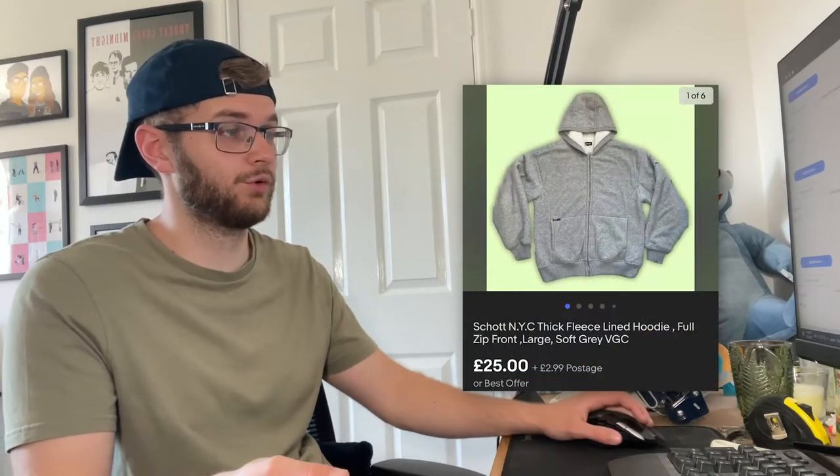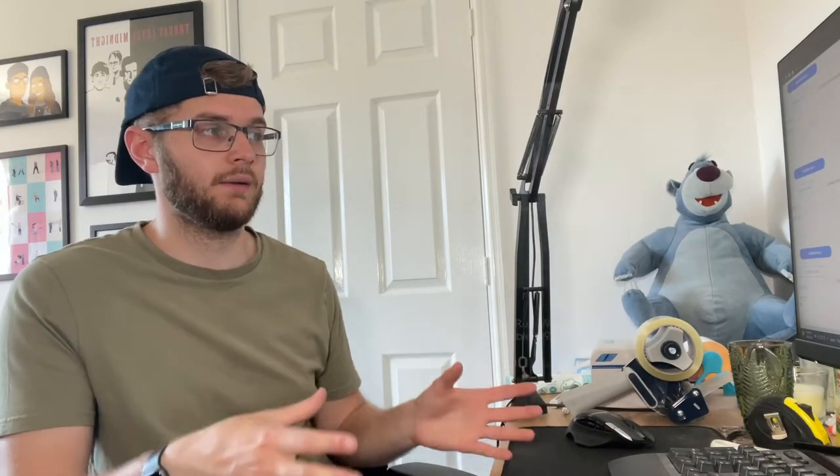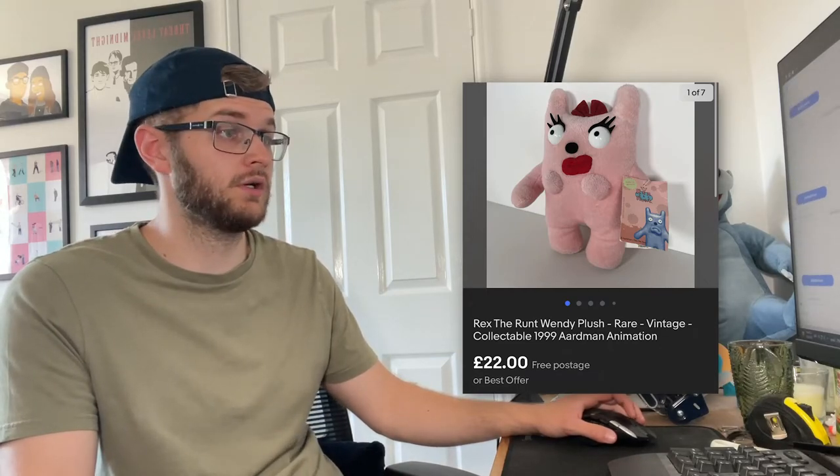We sold a massive winter Schott NYC fleece-lined hoodie for £27.99 all in. Then the Aardman Animations Rex the Runt figure — probably worth about 30 because all four go for 120 — mine went for 22 pounds free postage after an offer, which for a pound fifty I'm not going to complain. And the last sale of the week was a Tru Toys High Flyer Danny and the Gremlins skateboard cruiser with a really cool retro graphic — went for 33 pounds plus £7.99 postage. I'd been sending out offers at 33 for a couple of weeks and somebody finally bit the bullet.